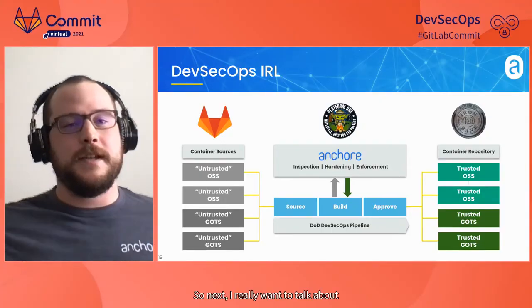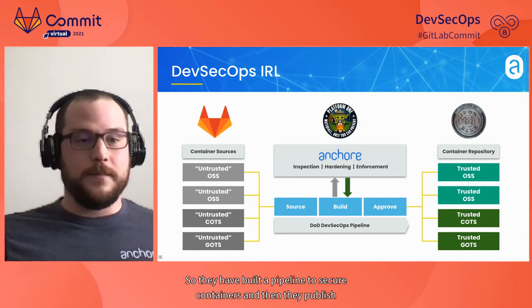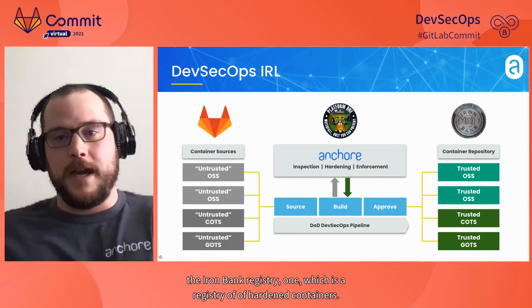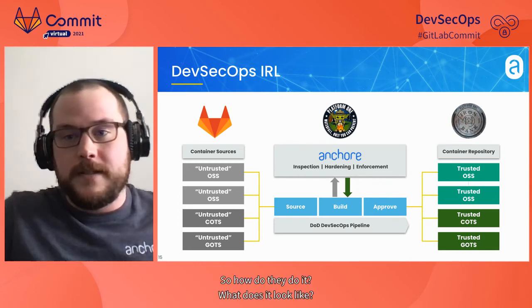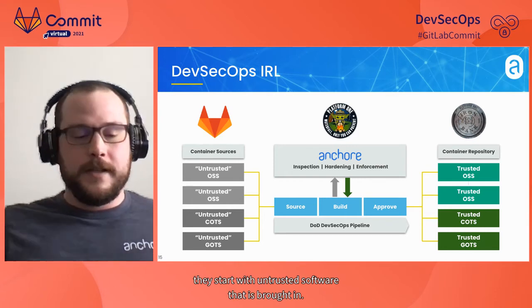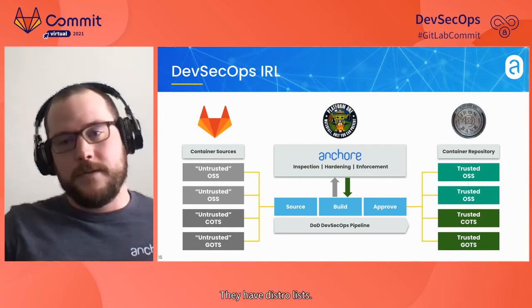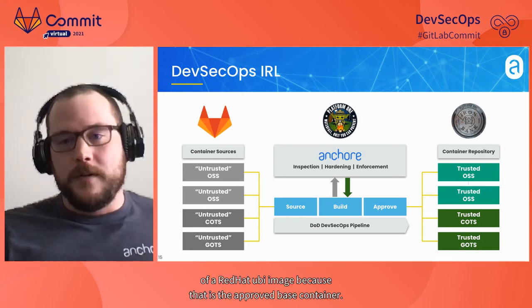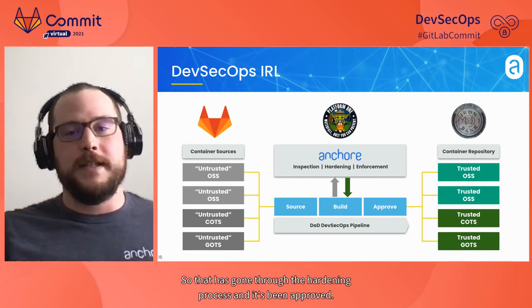Now our case study: Platform One DevSecOps in real life. They've built a pipeline to secure containers and publish the Iron Bank registry — a registry of hardened containers. For Platform One, it starts with untrusted software that's brought in, typically rebased on top of a Red Hat UBI image. They have distro lists and scratch if your application uses one of those base images. The Red Hat UBI is the approved base container that has gone through the hardening process and been approved — that's the defense in depth; the base container has been secured.